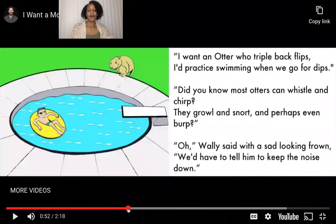I want an otter who triple backflips. I practice swimming when we go for dips. Did you know most otters can whistle and chirp? They growl and snort and perhaps even burp. Oh, Wally said with a sad looking frown, we'd have to tell him to keep the noise down. Sounds like Wally doesn't want an otter.